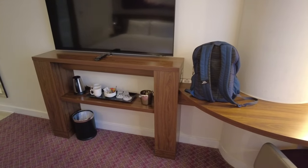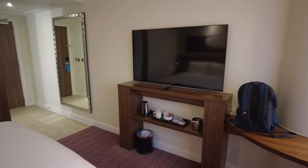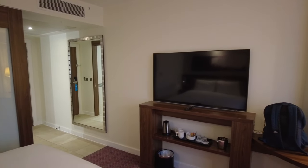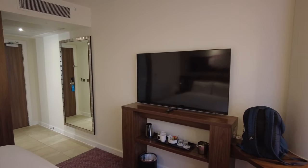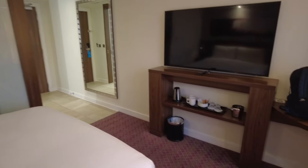As part of Hampton by Hilton you get a free breakfast, which is a full cooked breakfast. What I wasn't aware of is they start breakfast at 4am. Because it's an airport hotel it's much earlier than normal — 4am to 6am is continental only, and from 6am onwards it's cooked. I think it's really good that they do this.